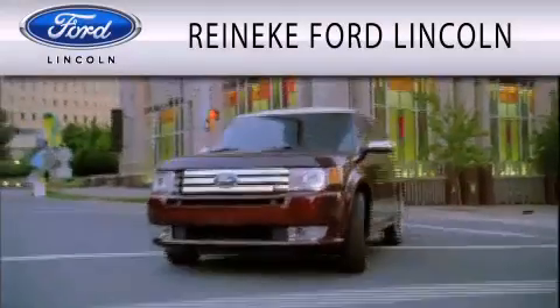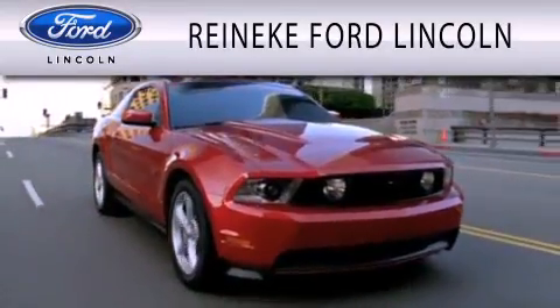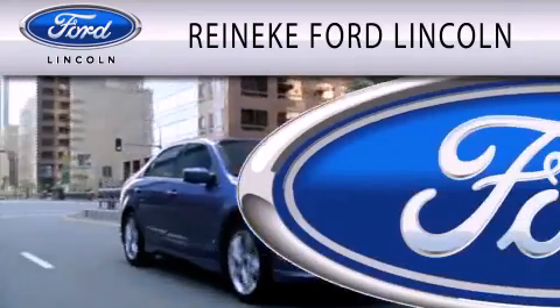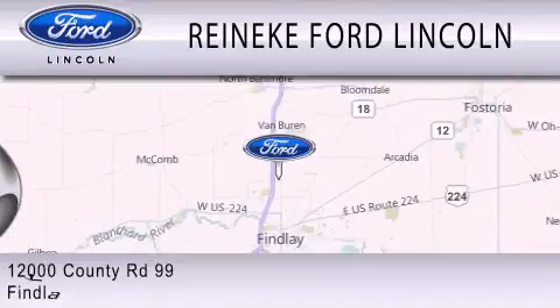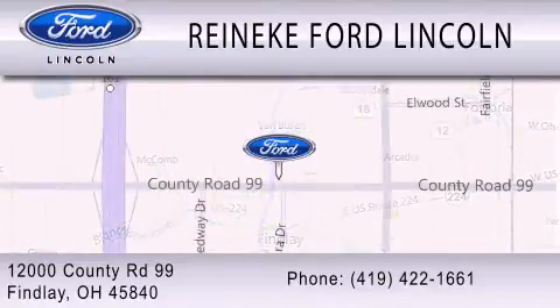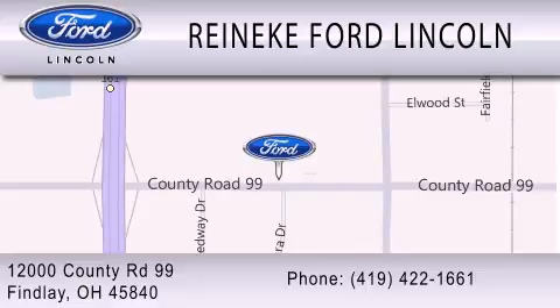Renike Ford Lincoln is dedicated to doing everything possible to ensure that the experience you have selecting your next vehicle is as pleasant as possible. We're located at 12000 County Road 99 in Findlay. We'll be right back.